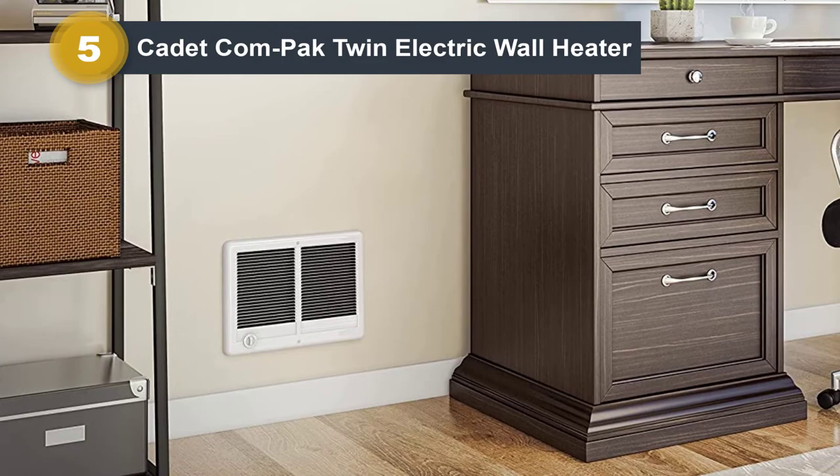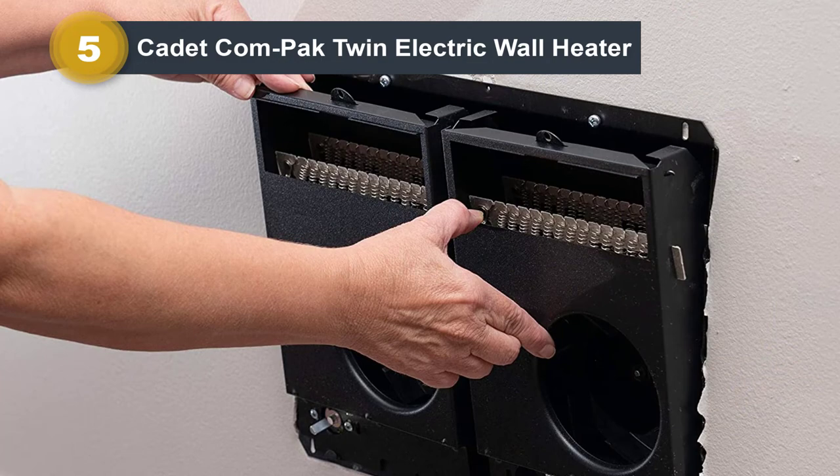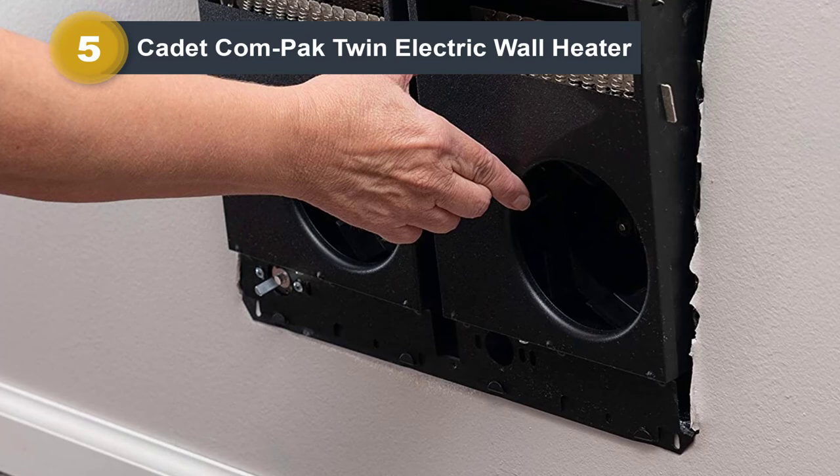These are calculations for 8-foot ceiling rooms. If you have a room with a higher-than-average ceiling height — 8-plus feet — you need a more powerful electric space heater. Cadet 67527 is ideal for such high ceiling rooms. It has a heating output of about 13,500 BTU, compared to 5,000 BTU generated by standard electric space heaters.